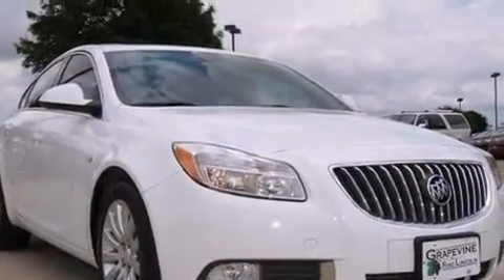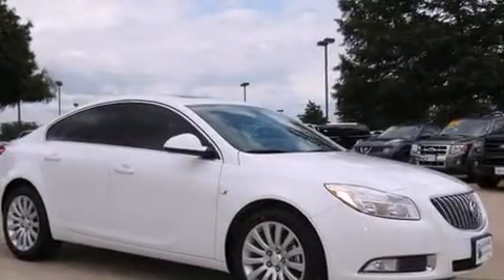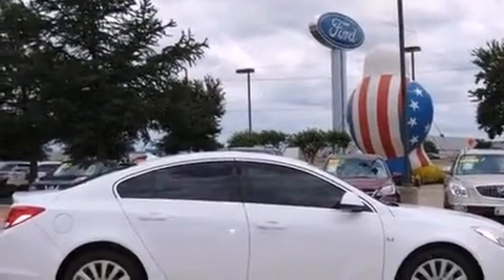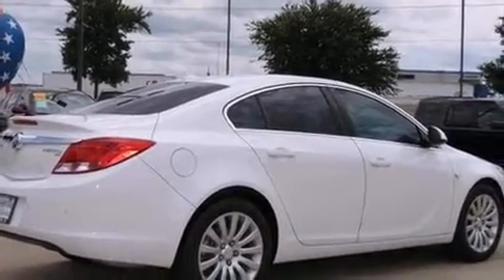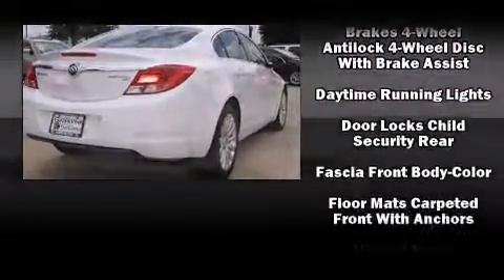A wealth of standard features mean that you no longer have to sacrifice, such as remote keyless entry, front and rear reading lights, a tachometer, heated seats, and power windows. Features such as automatic climate control and leather upholstery prove that economical transportation does not need to be sparsely equipped.